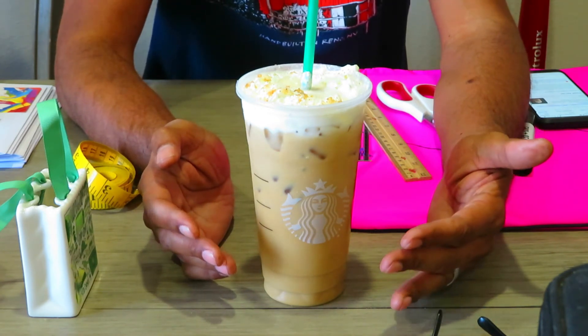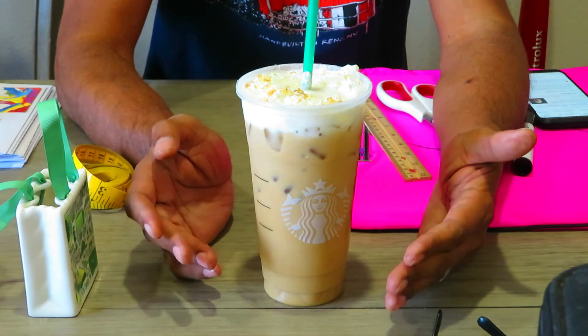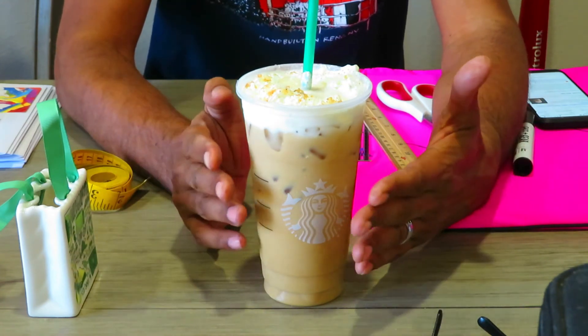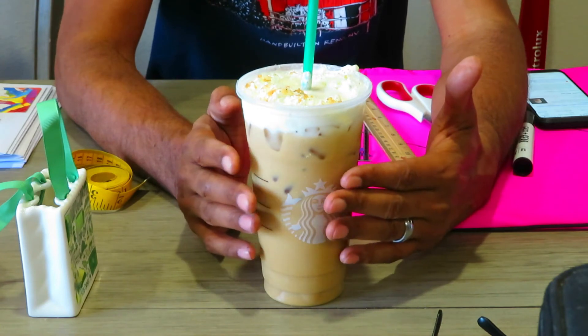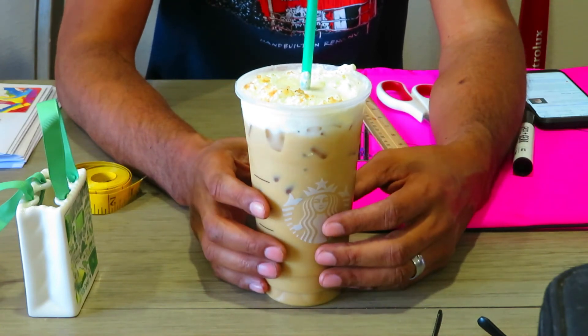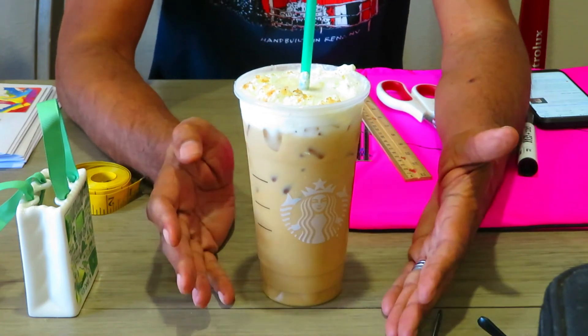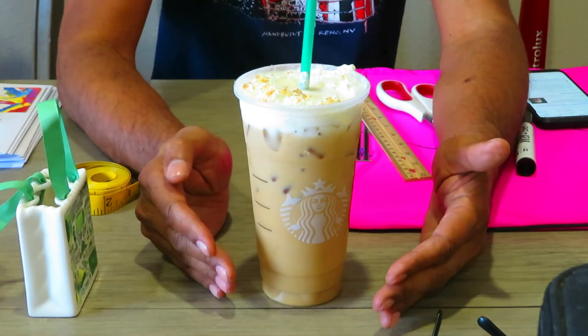I'll be the man and admit that I am lactose intolerant, so there are certain milks that just don't get along with me. But the almond milk with this drink does it justice and makes me happy inside and outside.